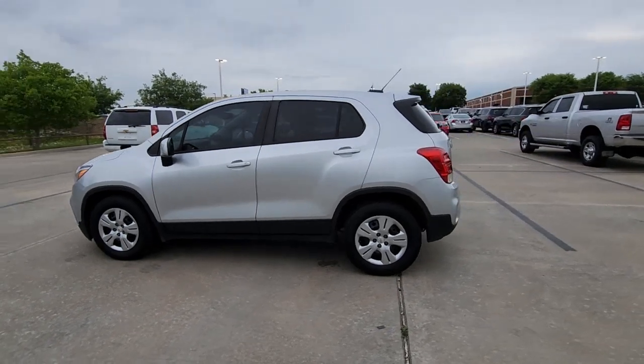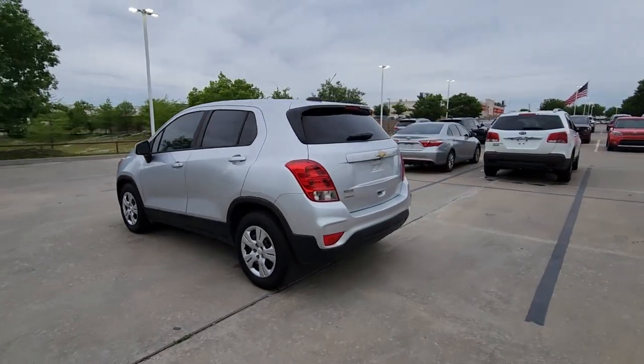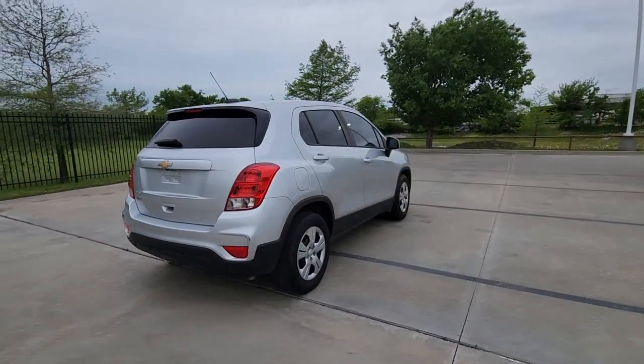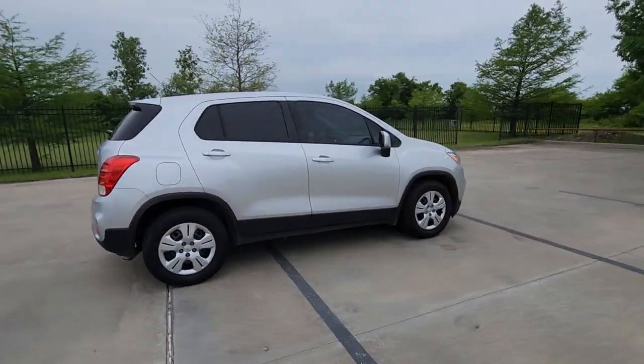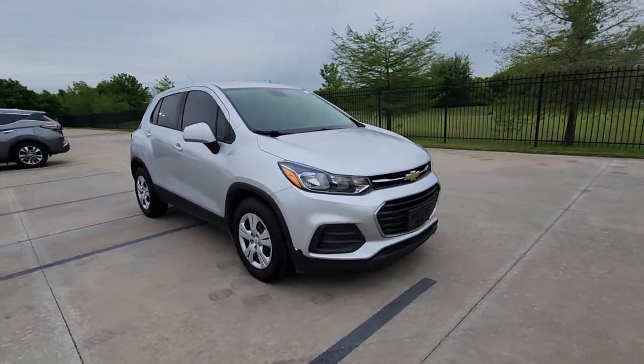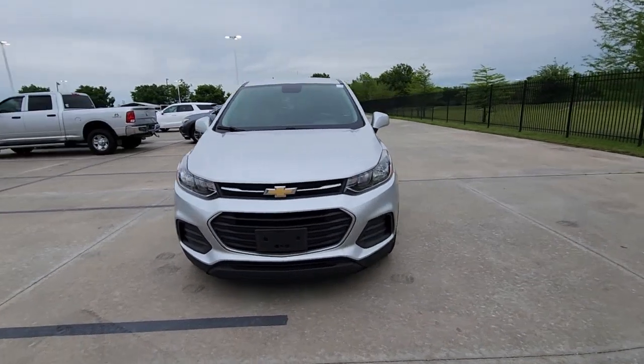You just found the 2017 Chevrolet Trax. With less than 90,000 miles on the odometer, this vehicle stands out from the rest. The Chevrolet Trax — the compact SUV that lets you navigate the urban landscape with efficiency and sporty style.